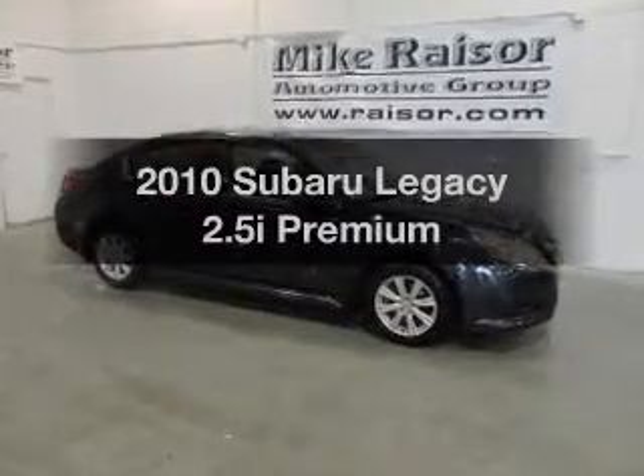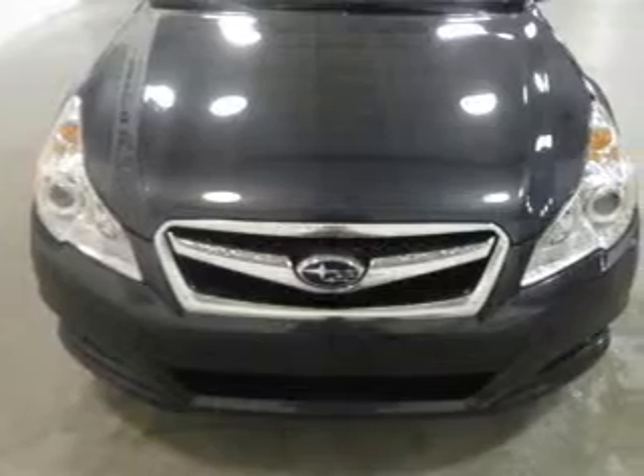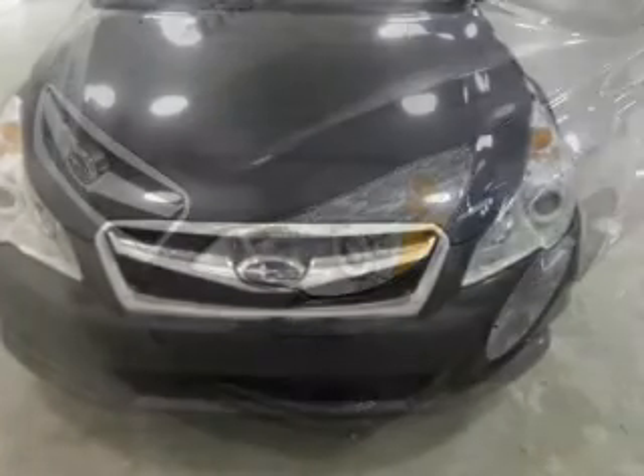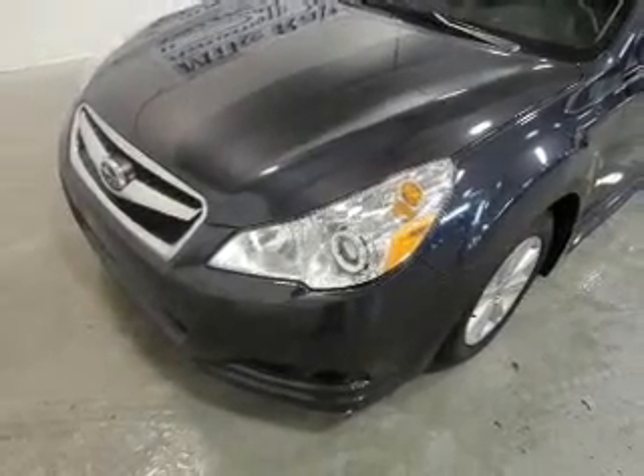Get noticed in this 2010 Subaru Legacy. Everything you need under one roof with this great vehicle. With an efficient four-cylinder engine that responds smoothly to its automatic transmission, premium wheels give a more luxurious look.